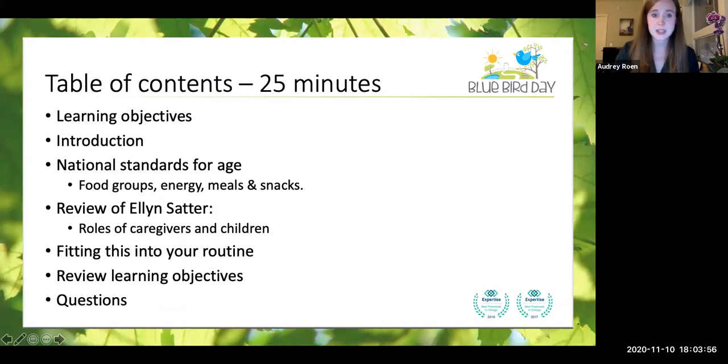I wanted to run through the table of contents really quickly. The whole presentation today should take about 25 minutes, give or take. We're going to go over some learning objectives. I'll do a quick introduction of myself. We're going to look at some national standards and recommendations for mealtime and food in general. We're going to go through the food groups, the energy, the meals and snacks. We're going to review a woman named Ellen Satter — she is someone that we refer to very frequently, especially at Bluebird. We're going to go through the roles of caregivers and children, and we're going to be finding ways to fit these recommendations and guidelines into your routines at home. At the end, we'll review learning objectives and go over any questions.